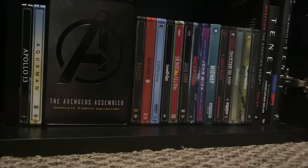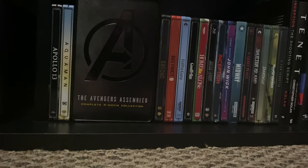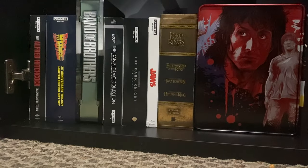Daniel also has a wide collection of Steelbooks, UHD discs, Blu-rays and DVDs which he stores on display on some wall-mounted shelving.